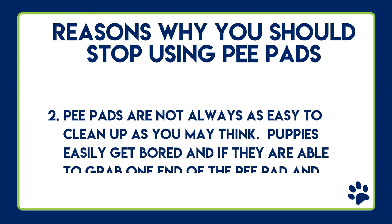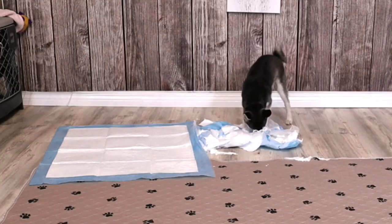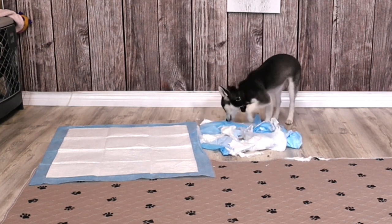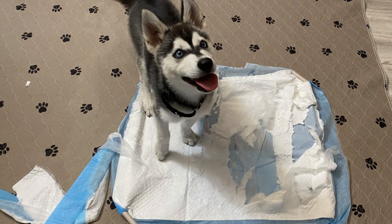Reason number two: pee pads are not always as easy to clean up as you may think. Puppies easily get bored, and all of a sudden they're grabbing the end of that pee pad and dragging it all around your house. Imagine a puppy running down the hall with a used pee pad — your puppy's pee and poop is now smeared all over your hallway.